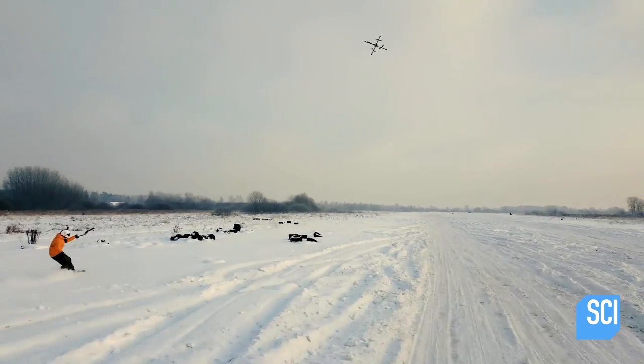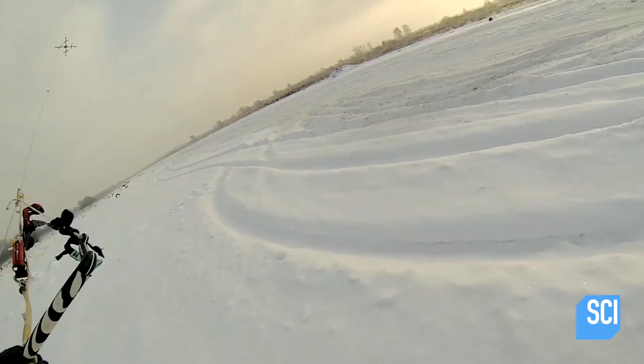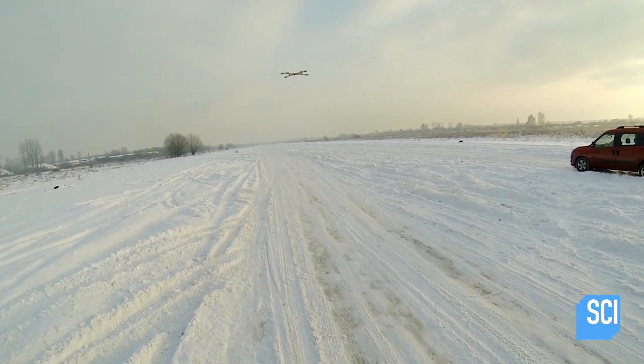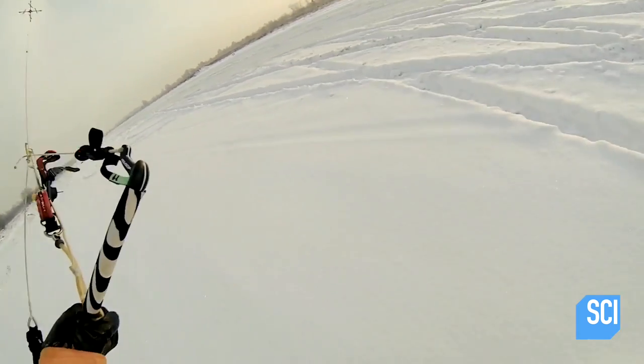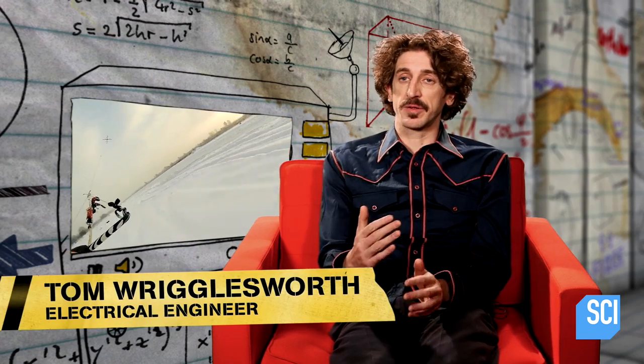How is this drone strong enough to tow Casper at 40 miles an hour? Normally, drones are just for lifting themselves or lifting something up into the air. But in this case, Casper's using the drone to pull him forward. This relies on two things: the drone producing enough force and the angled flying position.